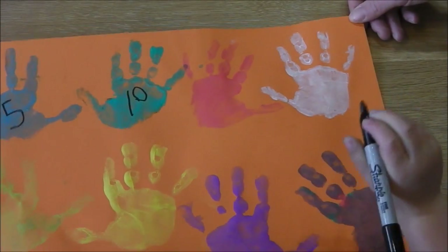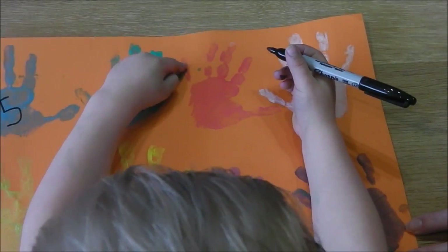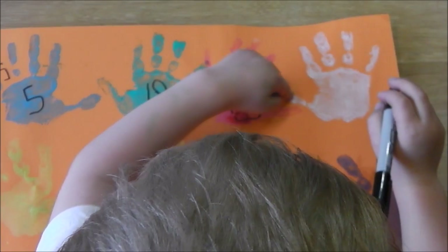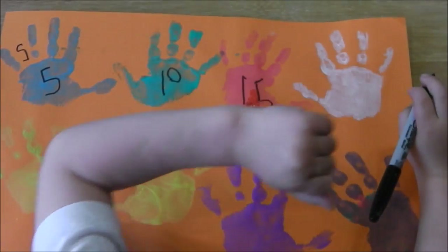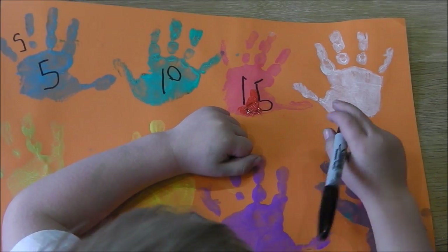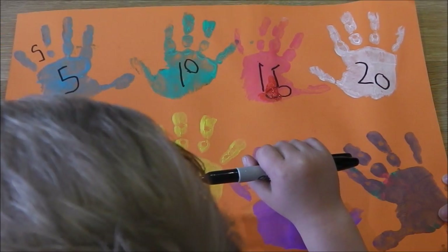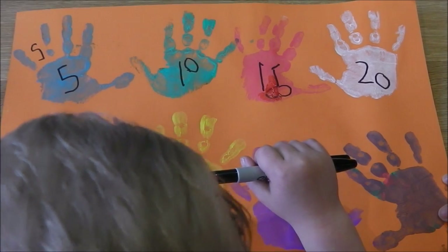Good, now count the next hand, starting — what number comes after ten? Ten, eleven, twelve, thirteen, fourteen, fifteen, sixteen, seventeen, eighteen, nineteen, twenty. Not twenty — twenty-one. Twenty. Twenty. Twenty-one, twenty-three, two, twenty-three, twenty-four, twenty-five.